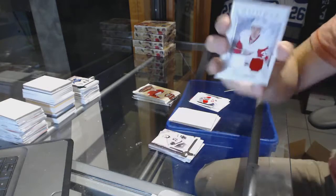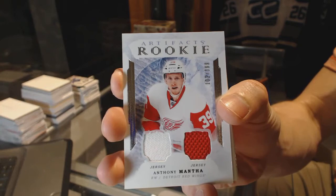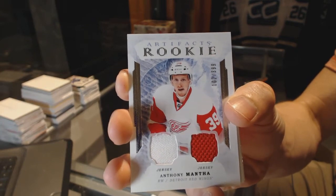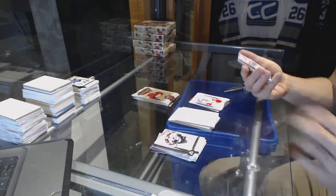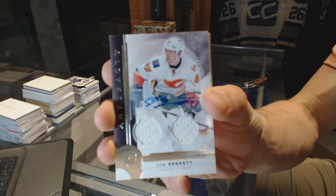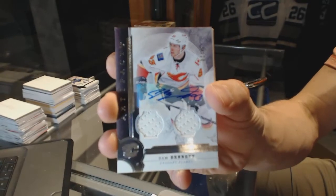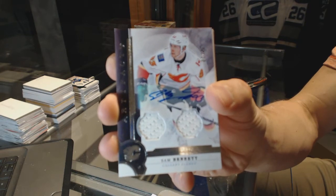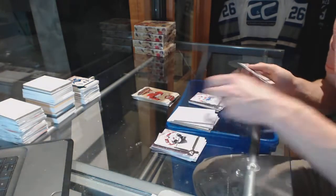Rookie dual jersey, number to 399 for the Detroit Red Wings, Anthony Mantha. We've got a dual jersey and auto silver, numbered 7 of 49 for the Calgary Flames, Sam Bennett. Dual jersey and auto silver, out of 49 for the Flames, Sam Bennett.